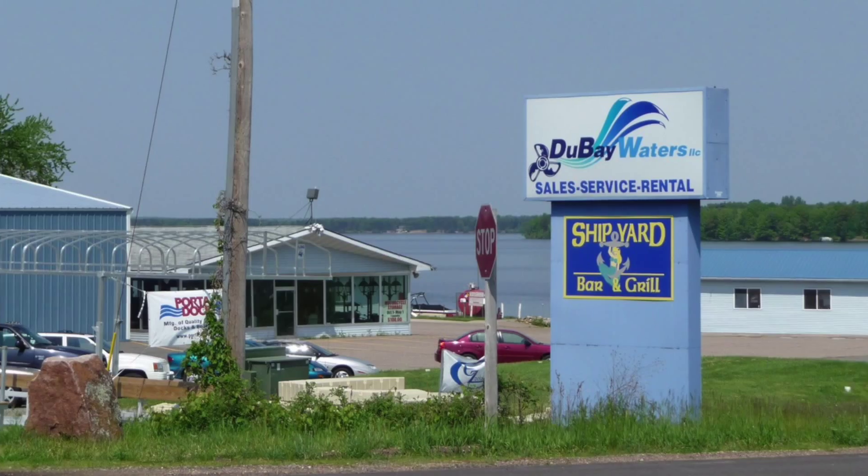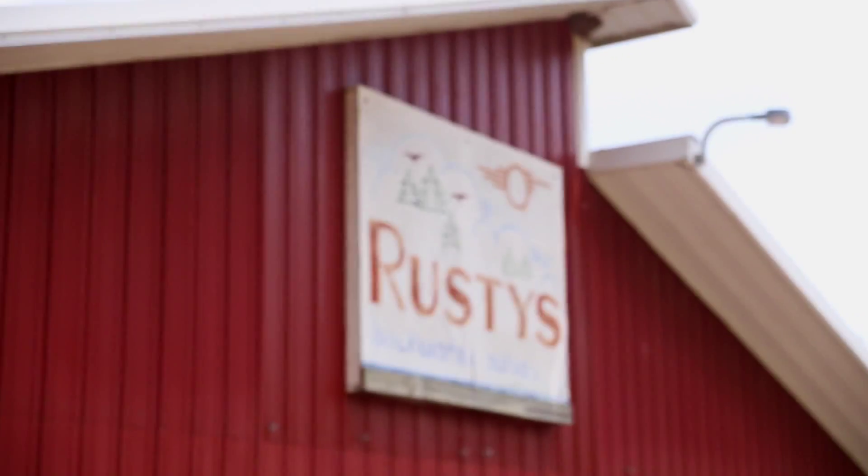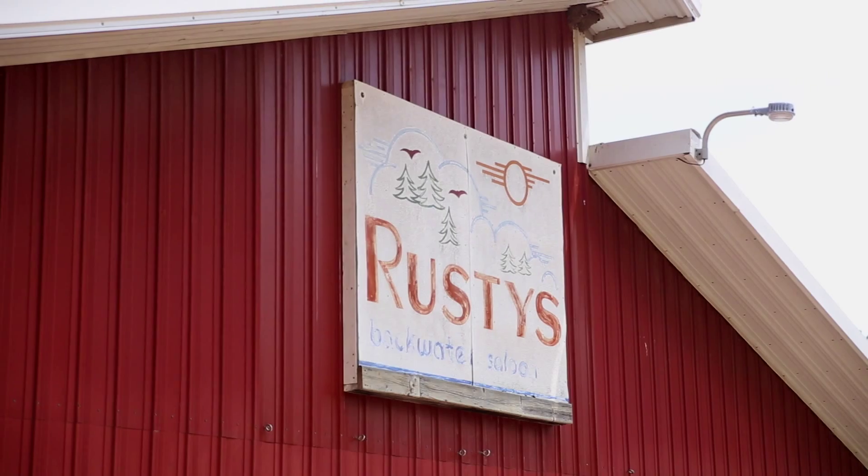Wondering where else you can rent a canoe, bike, or pontoon? In addition to Dive Point Scuba, Dubey Waters in Mosinee, as well as Nature Treks and Rusty's Backwater Saloon in Stevens Point, offer a variety of rentals for you and your family or friends to enjoy on a summer day.